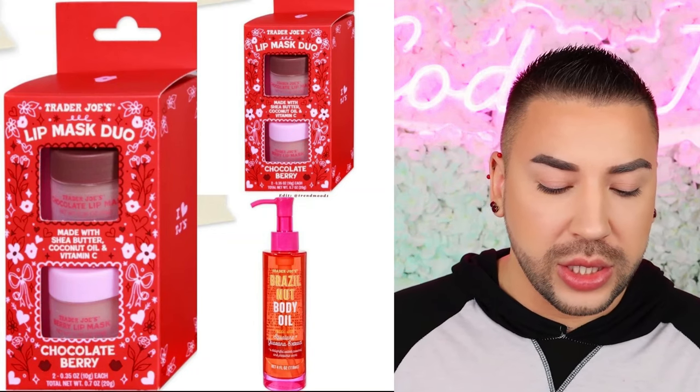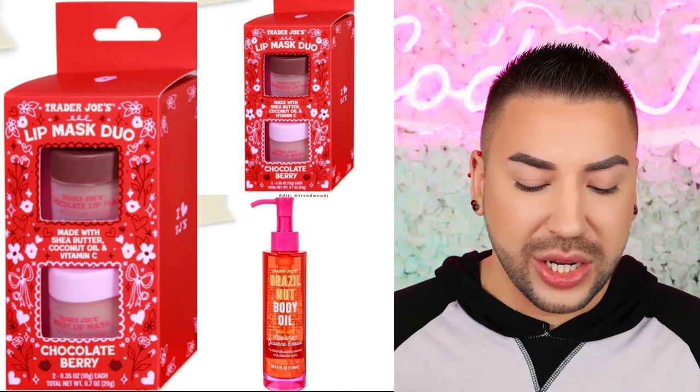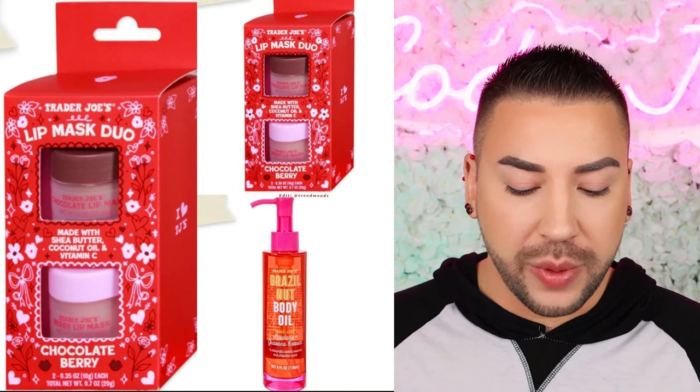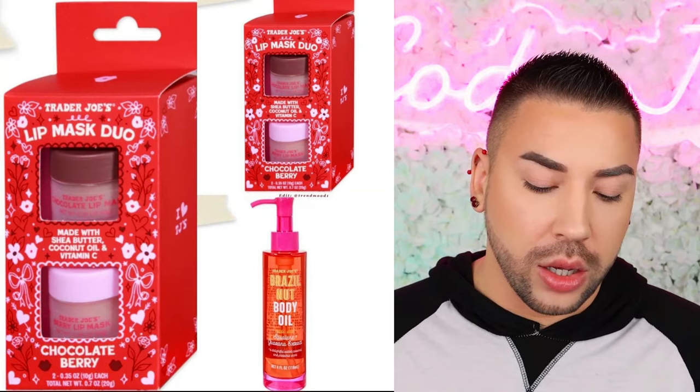There's also a Brazil nut body oil, now in a big size and individual size, with salted caramel and pistachio scent. It's super hydrating with Brazil nut, sunflower, olive macadamia, and jojoba oils, squalene, and guarana extract to help lock in moisture all day long. This is available now. Would I try these? Absolutely not. Both of these products make me kind of want to gag — this does not sound enticing or enjoyable to me at all. Would you try these? For me — no.